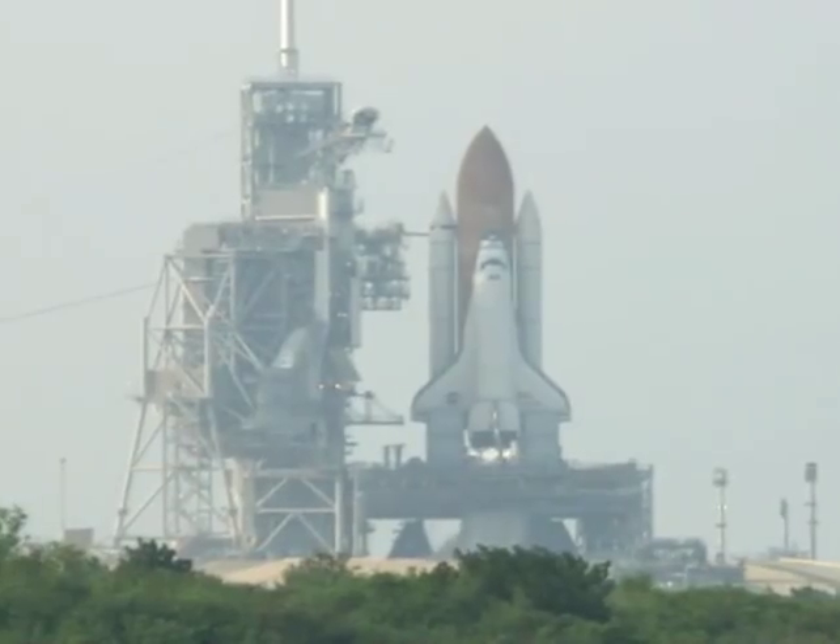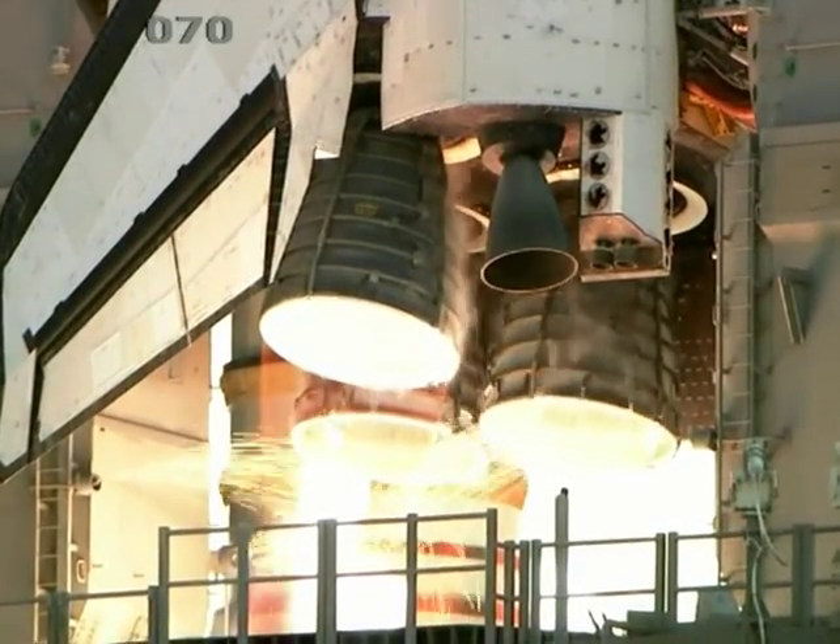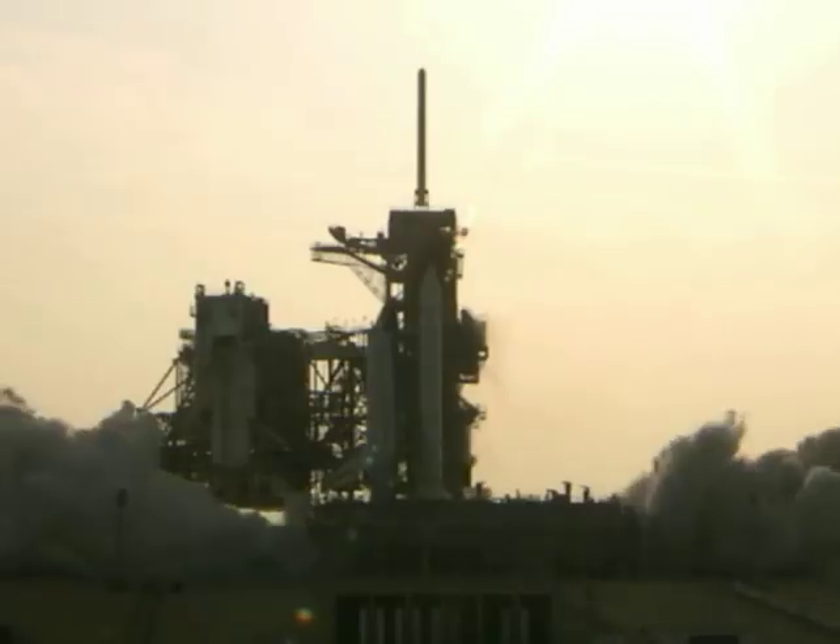Safety is our number one priority. Get ready! Four, three, two, one, and lift off! Here we go!